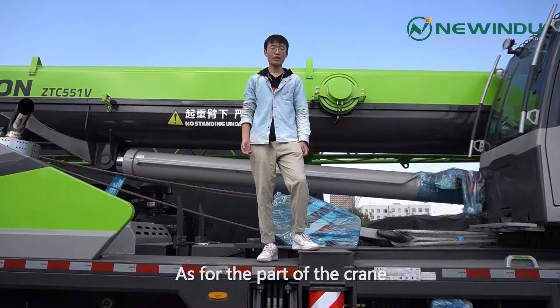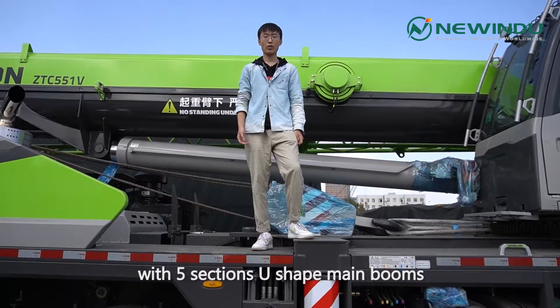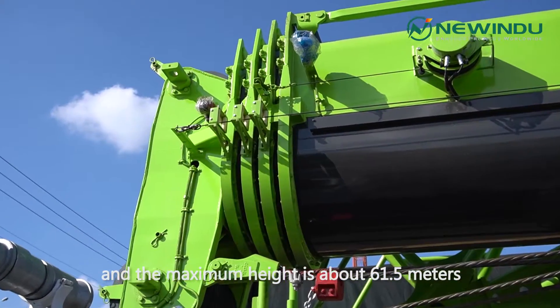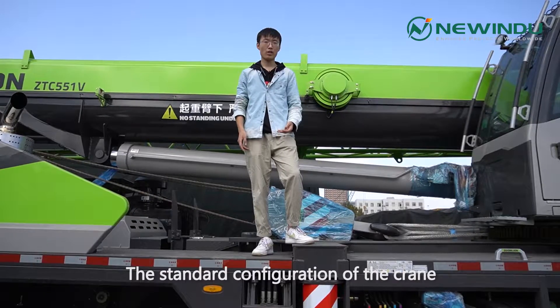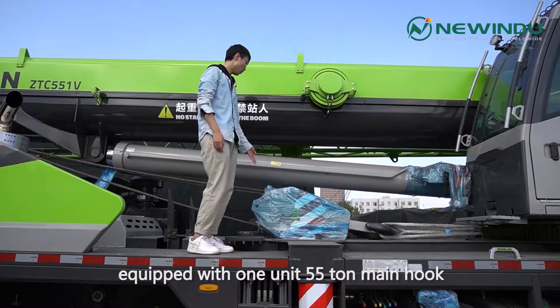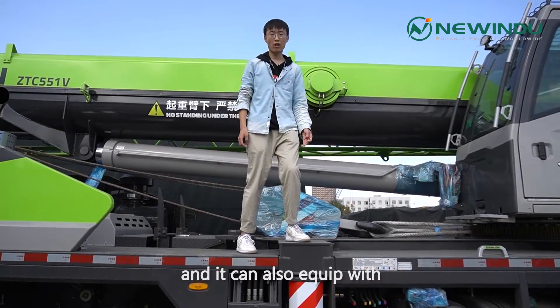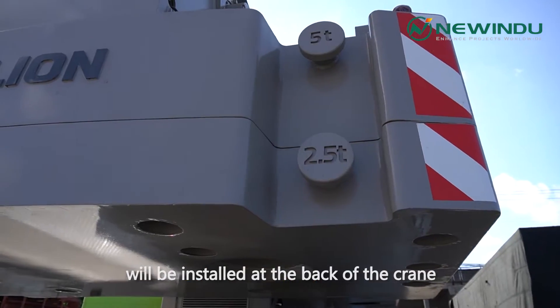As for the crane part, it has a 55-ton maximum lifting capacity with a five-section U-shaped main boom, and the maximum height is about 61.5 meters. The standard configuration is equipped with one 55-ton main hook and one 5-ton auxiliary hook. It can also be equipped with an 11-ton counterweight, installed at the back of the crane.